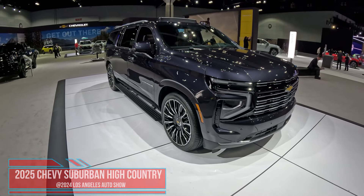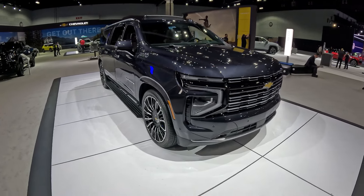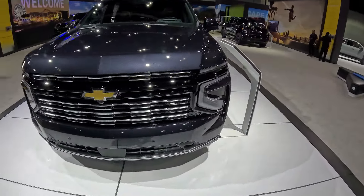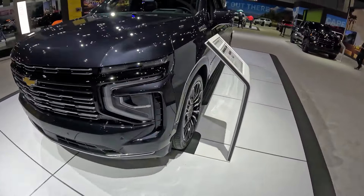This is the High Country model, which is basically the best model you can get for the Suburban. Beautiful looking SUV guys — full size, 7 or 8 passengers, however many you want to fit. It's capable.